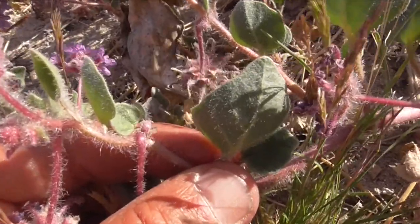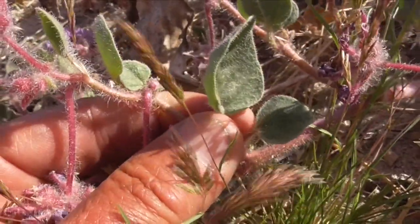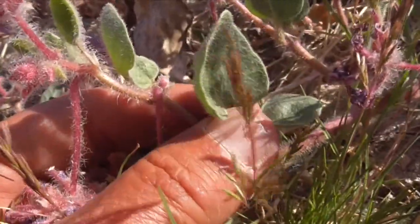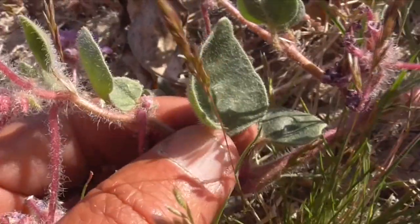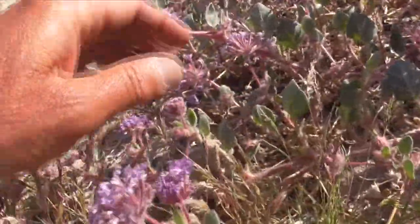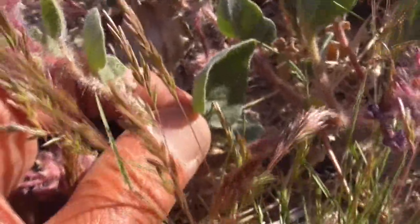They have smooth margins and wavy edges, and they're about an inch long. Both sides are coated with sticky hairs. So in the sand, if the sand hits these guys, it doesn't hurt them — the sand gets in there and acts like a little buffer.